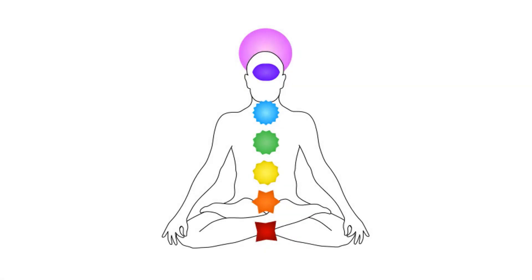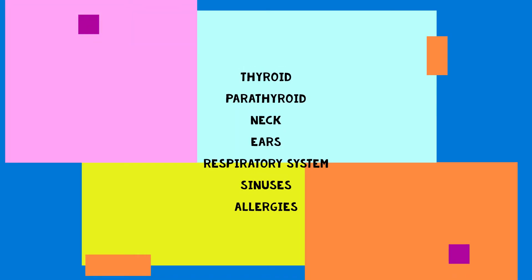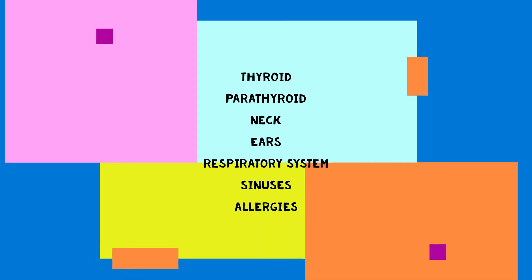The fifth chakra is the throat chakra, located about mid-throat, and this chakra is depicted using the color blue. The throat chakra physically is connected to the parathyroid, neck, ears, respiratory system, sinuses, and allergies.